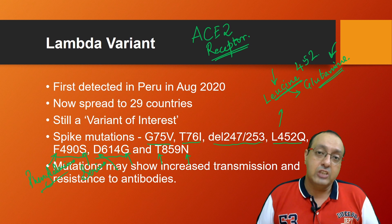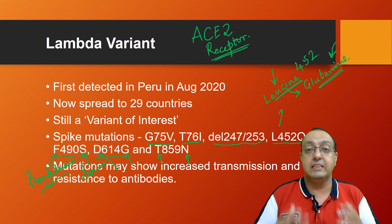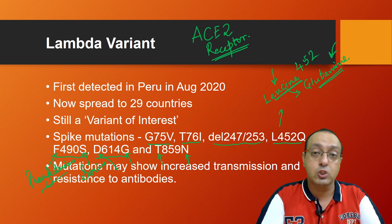We should step up our vaccination campaigns and make sure we reach the threshold of herd immunity as soon as possible, so that these deadly variants do not evolve and do not spread into populations. That was my discussion of the Lambda variant.